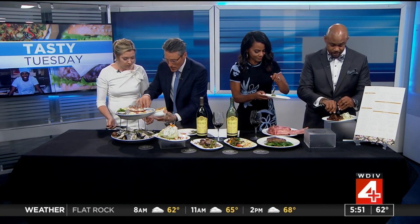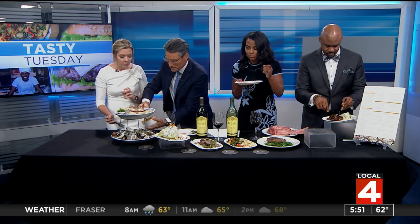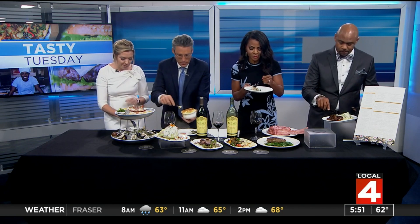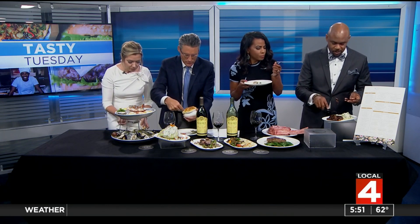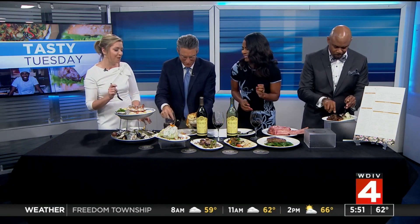Reviews? First of all, the steak is phenomenal. I love the sauce with the mushroom. The filet is ridiculous. I haven't even got to the scallop yet. The sauce is amazing. The short rib is very tender, very good. The lobster feels like it's straight out of the ocean. That mac and cheese is dynamite.